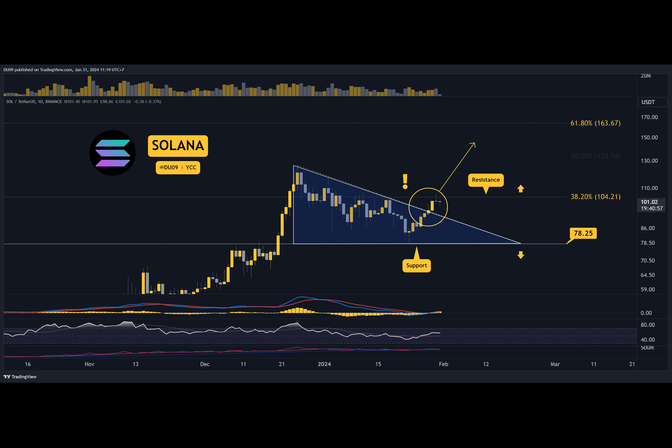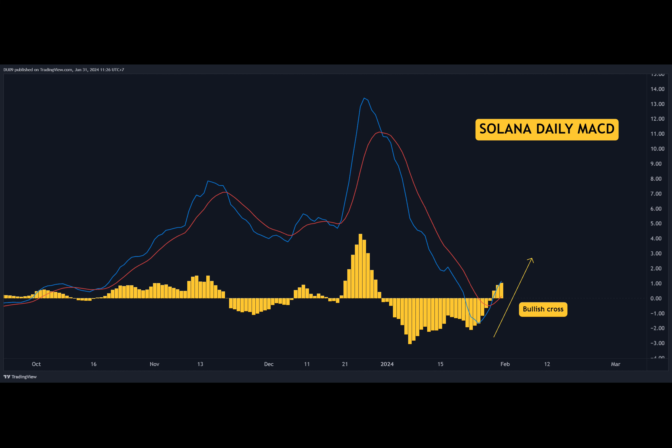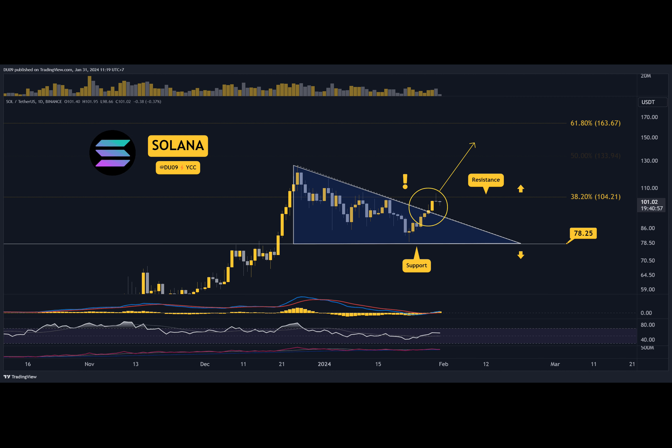The resistance at $104 is the only thing left before SOL moves to new highs. Yesterday, the price attempted to break above $104, but after a brief escape, sellers returned to push SOL back under the key resistance. Nevertheless, this is a bullish signal showing that buyers mean business.